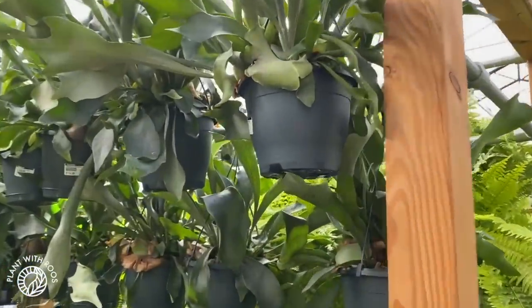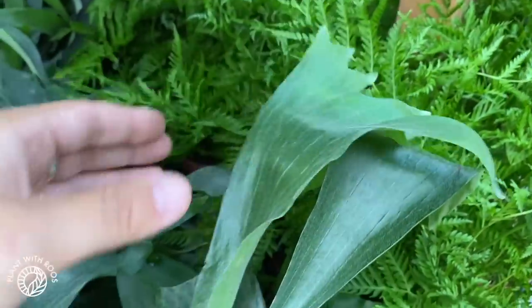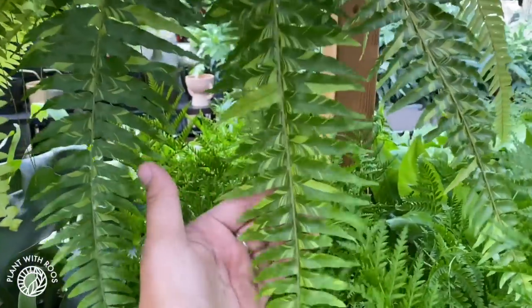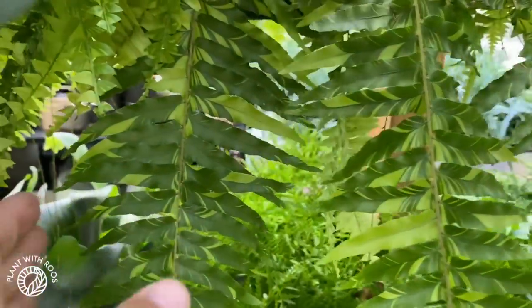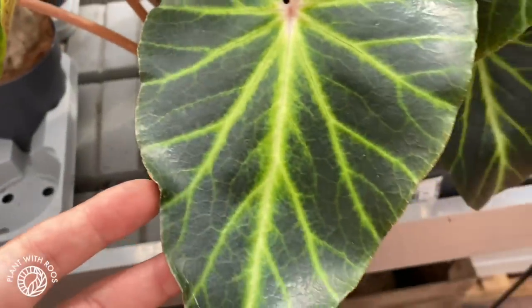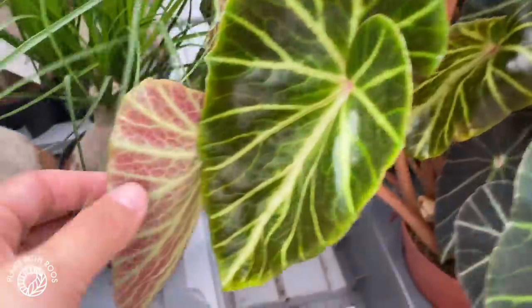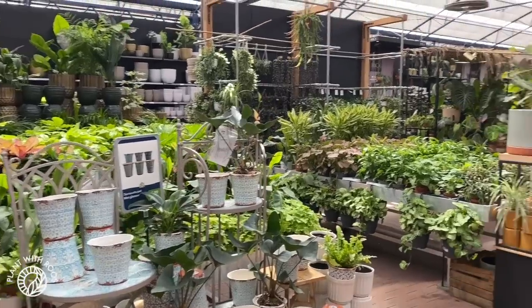I remembered — staghorn ferns! I'm very happy I remembered. Found some more big staghorns too — look at them, so beautiful, I love them mounted on a piece of wood. From the other side you can also see the tiger fern again — do you think I should buy it? Let me know in the comments. Oh, I found some nice begonias on the center table — begonia 'Chingy Penghy' or something, 12 euros, very nice, with a lovely pattern on the back of the leaves.